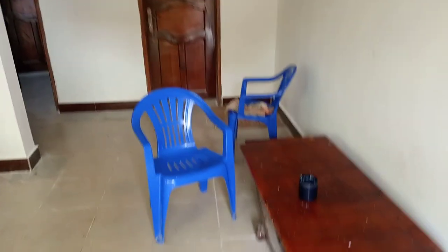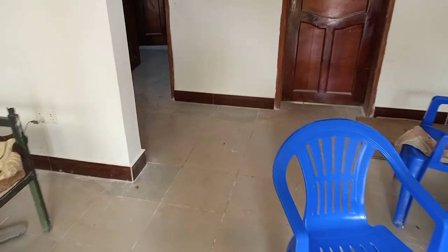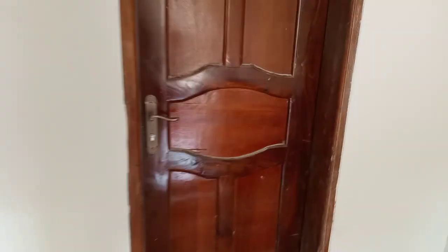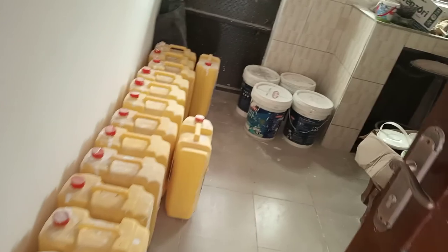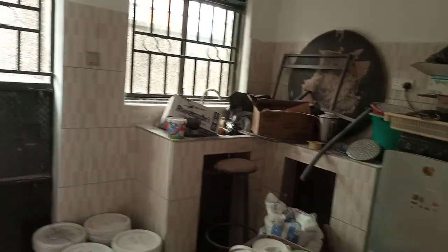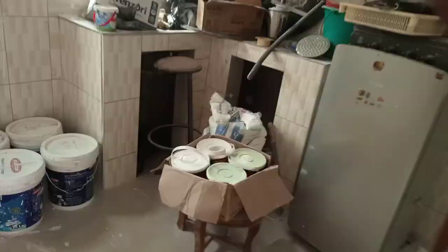As you can see, we go to the kitchen. This is the kitchen — as big as you can see. So let's move to the corridor.